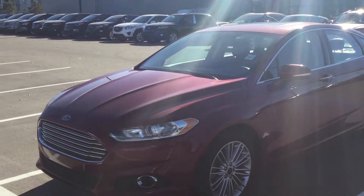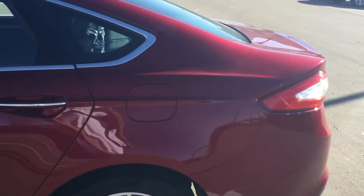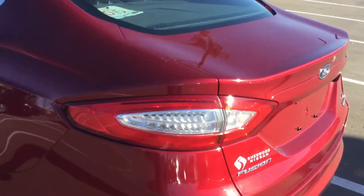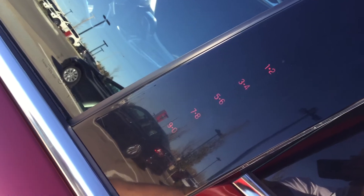Hey Aaron, it's Daniel here, just giving a quick walk around of this 2015 Ford Fusion SE. As you can see, the body's in pretty good condition — no scratches or dents.